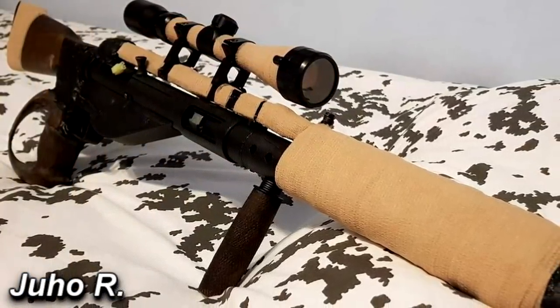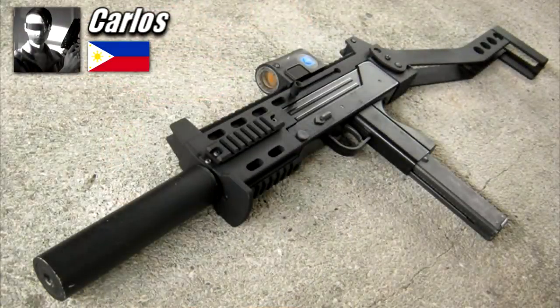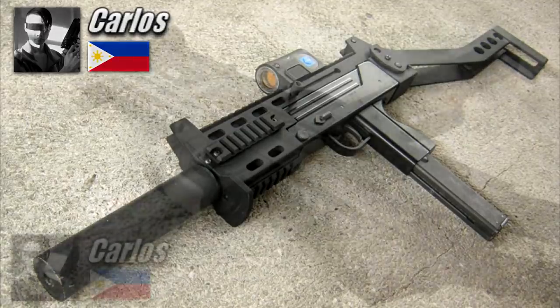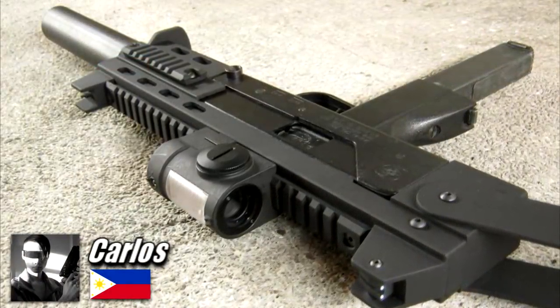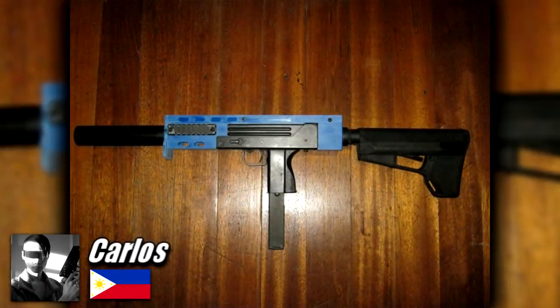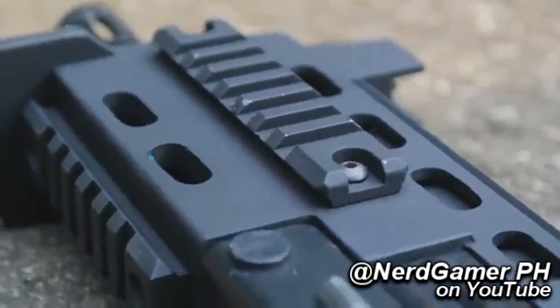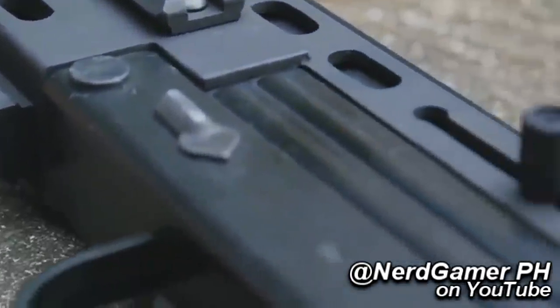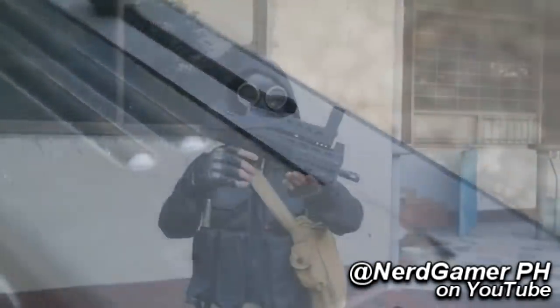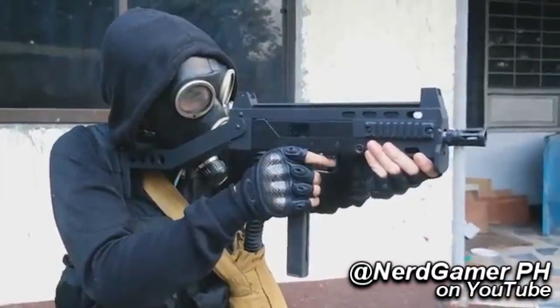From one-of-a-kind builds and bullpup conversions, this countdown begins at number 5, held by Carlos from the Philippines for his KWA NS2 MAC-11. Right away we get an interesting sci-fi build that didn't take much to put together. The receiver extension, charging handle extension, and SPOS-12 look-alike folding stock are all made from PVC despite looking like metal at first. Inside, there's only an inner barrel mod to fit the longer outer barrel. This simple build only took a week to make, but came out great as a commission for Carlos' hipster friend. Great work, Carlos.